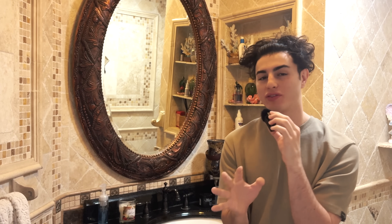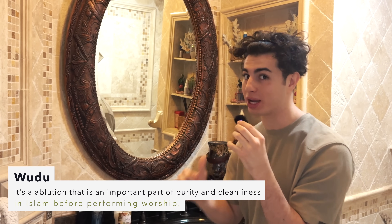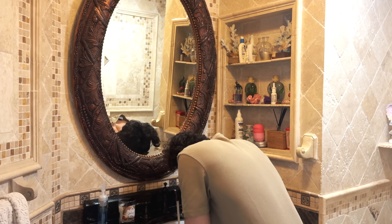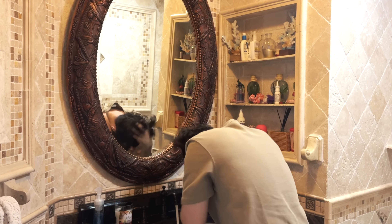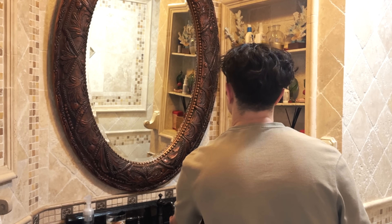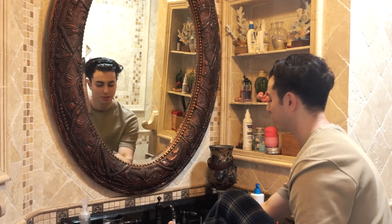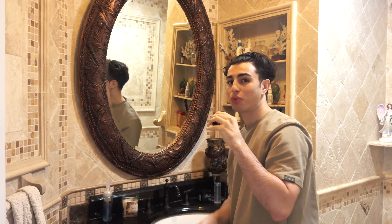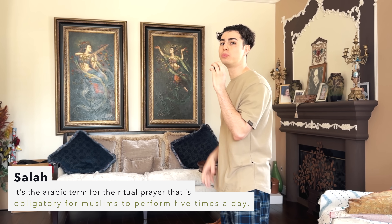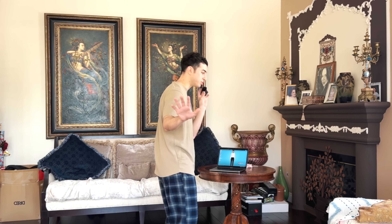All right guys. So usually after I eat suhoor, I do a wudu and I get ready to pray. So that's exactly what we're going to do right now. Washing our feet in the sink is normal. Now we're going to pray one out of the five prayers today. I usually put on YouTube and I follow along because yo, I don't know everything — at least I'm trying. I'm going to pray now, excuse me.